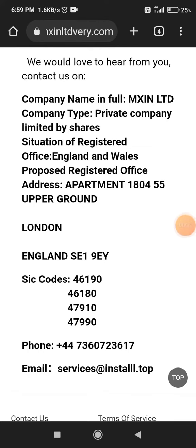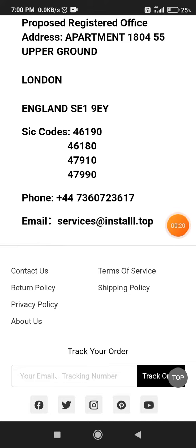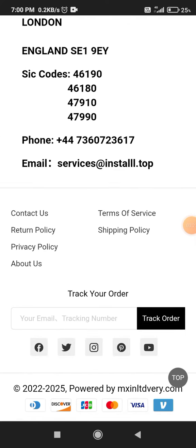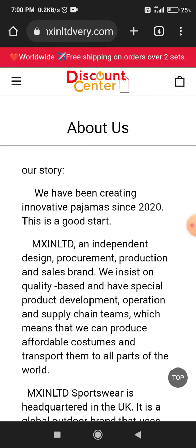However, this phone number is not working. I have tried it multiple times but they are not picking up, and you can try it as well — it will not work. That's a huge negative thing about this website.